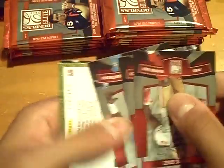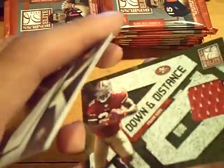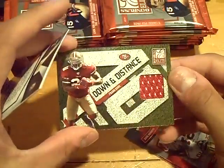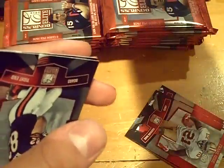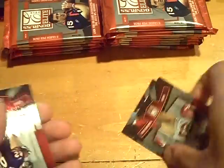Oh god, Jim. First hit for the 49ers — numbered out of 299, a jersey of Frank Gore. Frank Gore of the 49ers.